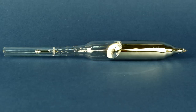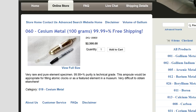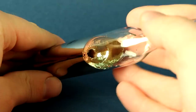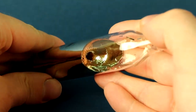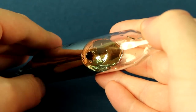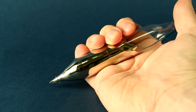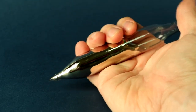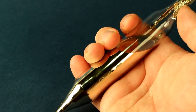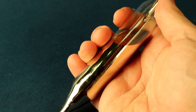The vial which you see on the screen contains 50 grams of cesium – just imagine its cost. Cesium is unusual in that it has a very low melting point – only 29 degrees Celsius. If you take the vial of cesium in hand, you can see how quickly the metal begins to melt. Even while cesium is still in the vial, we can already conduct experiments with it.